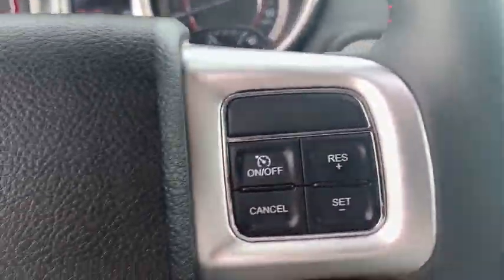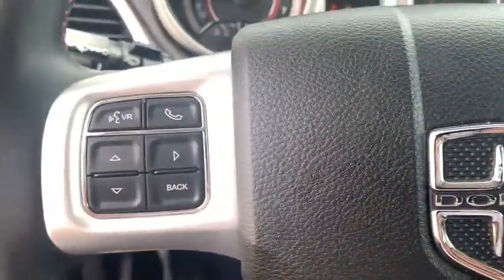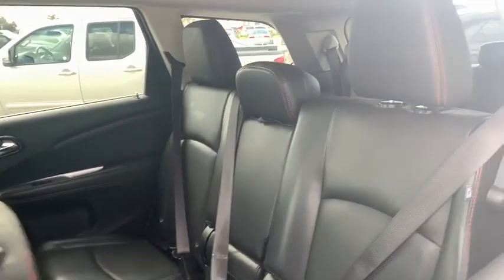Leather-wrapped steering wheel, driver lumbar, power steering, adjustable steering wheel, aluminum wheels, ABS four-wheel, front floor mats, cruise control.